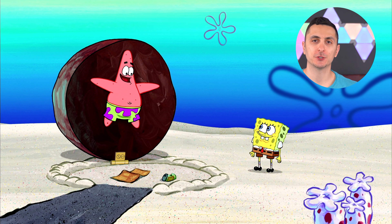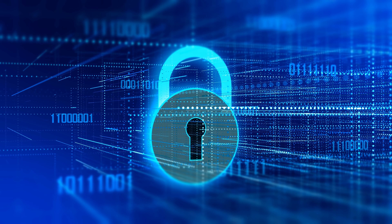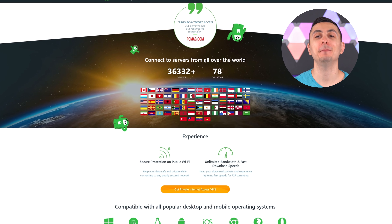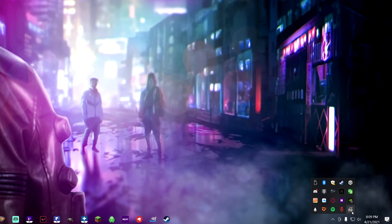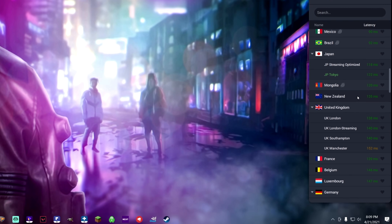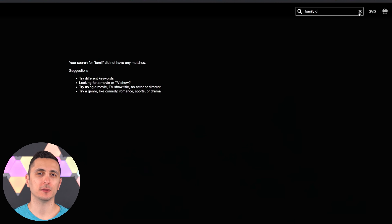Before we begin, I'm going to give a huge thanks to Private Internet Access for sponsoring today's video. For those who still live under a rock, a VPN hides your IP address and encrypts your connection to keep you safe online. PIA is the world's leading VPN with over 30 million downloads around the world and over 20,000 VPN servers in over 70 countries. One thing I love about PIA is their user interface — it hides in the corner of your taskbar until you want to use it.